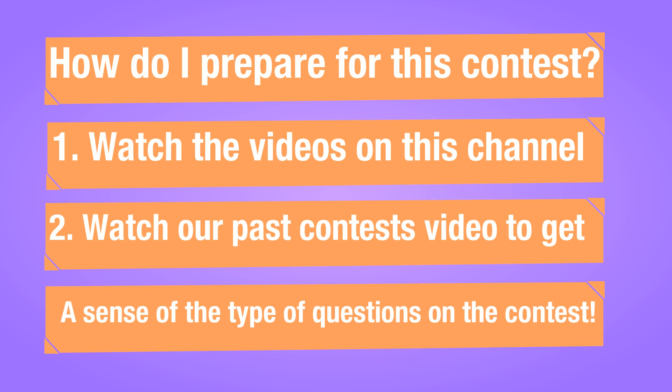How do I prepare for this contest? There are two things you can do. Number one: watch the videos on our channel, especially the ones in our contest prep playlist. Number two: watch our past contests video to get a sense of the type of questions that will be present on this test.